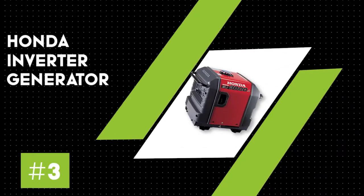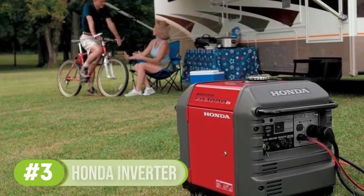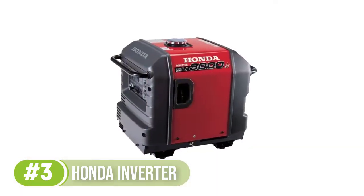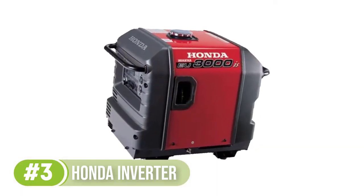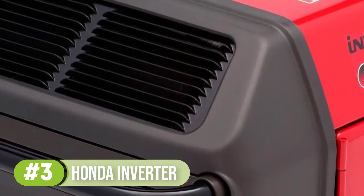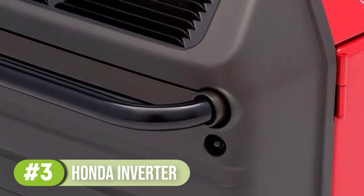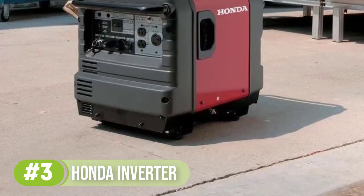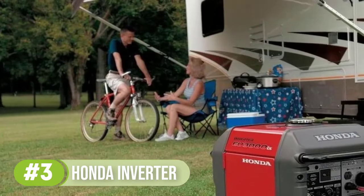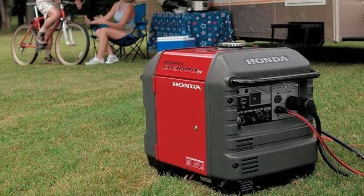Number 3: the Honda Portable Inverter Generator. For its fuel efficiency, quiet operation, and powerful output, we chose the Honda Portable Inverter Generator as our premium choice. The Honda can run up to 20 hours on a single tank of 3.4 gallons of fuel. It's so quiet you can hold a conversation while standing beside it, even on its highest setting. This inverter generator provides ample clean power to run nearly all your appliances and an air conditioning unit. Of course, all these features, power, and efficiency come at a higher price.